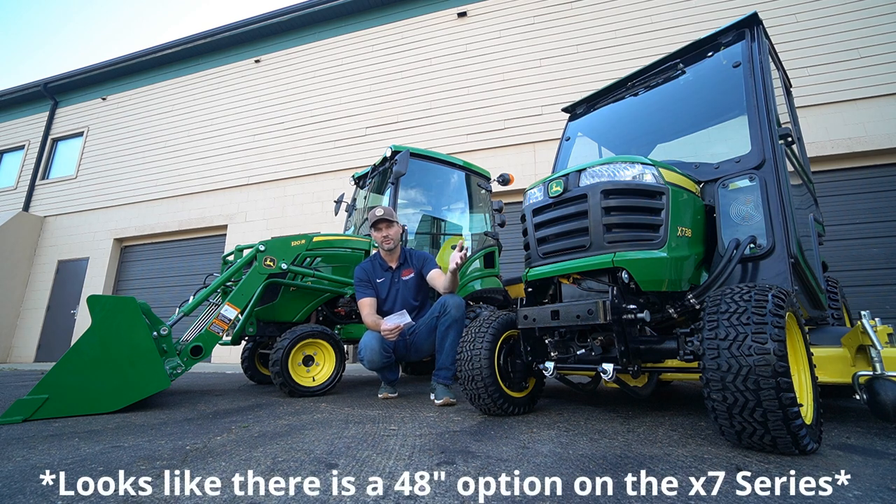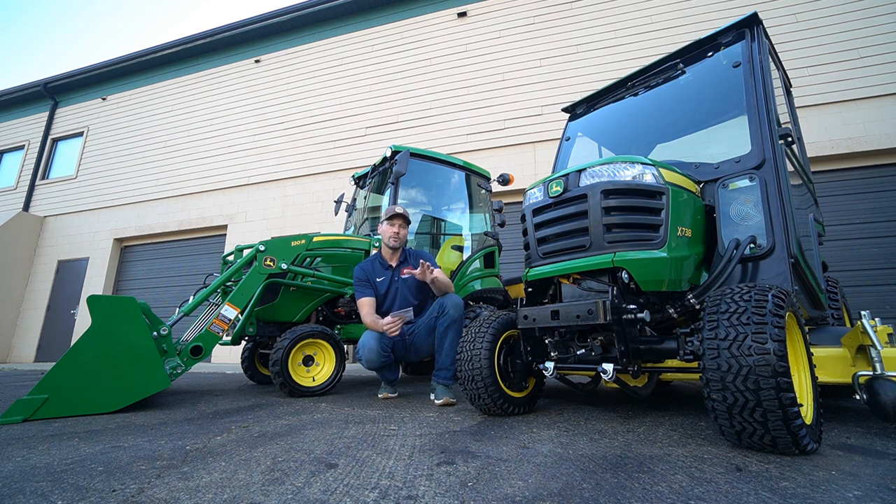The 54 and 60-inch decks are a bit different in construction between the one series and the X7 series — the X7's 54 and 60s are more similar to each other in construction. These garden tractors mow amazingly well, and I think the one series mows really well too, but mowing quality is a wide-ranging matter of opinion. Check the forums or the comments below for user feedback. Interestingly, you can get the same exact bagger setups on both the X7 and the one series.